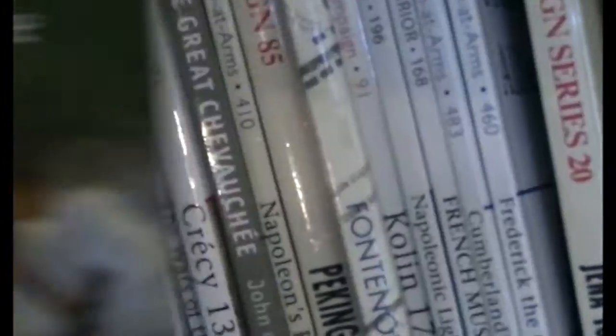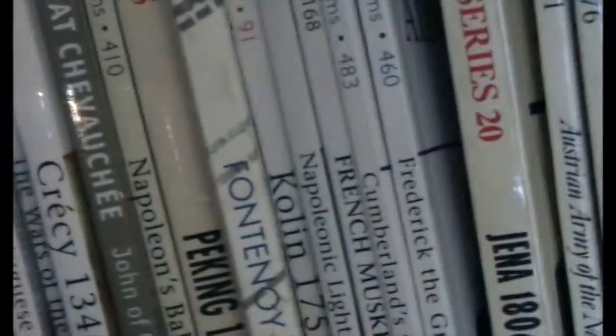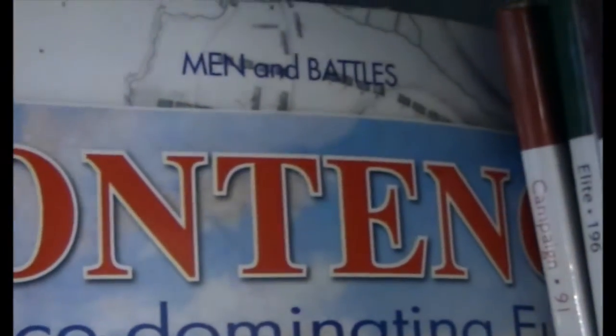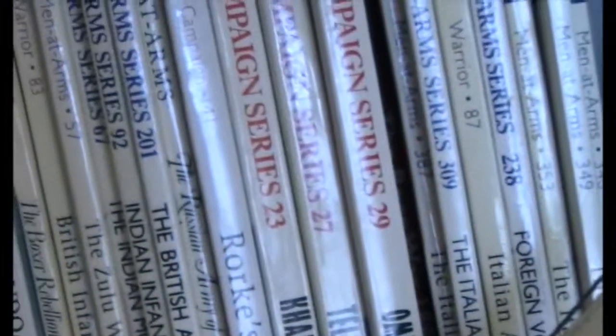Besides that, we've got a lot of others here — Fontenoy, which is from the Lace Wars. This one is not an Osprey Publishing book; this is a Men in Battle series, which is a French series. And we go through some Napoleonics and more into the modern era.